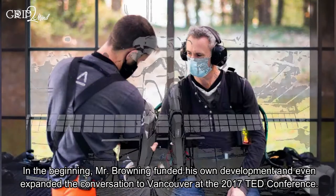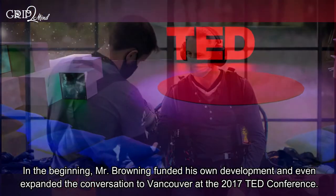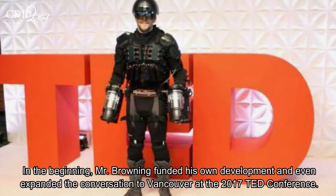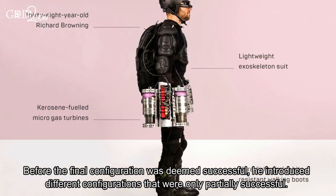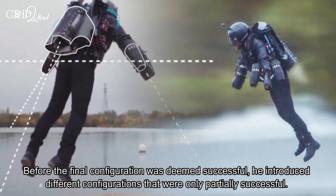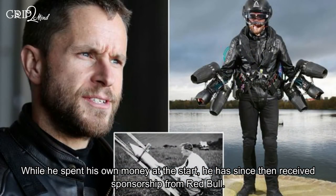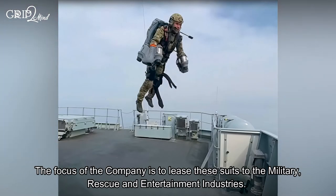In the beginning, Mr. Browning funded his own development and even expanded the conversation to Vancouver at the 2017 TED Conference. Before the final configuration was deemed successful, he introduced different configurations that were only partially successful. While he spent his own money at the start, he has since received sponsorship from Red Bull.